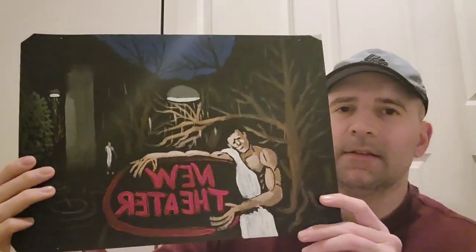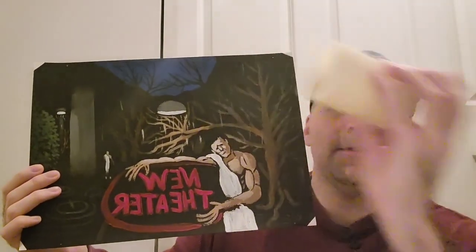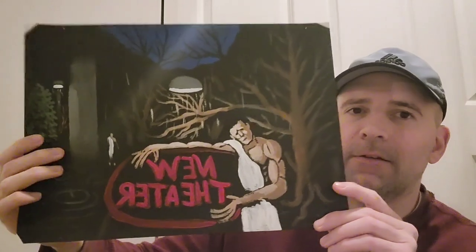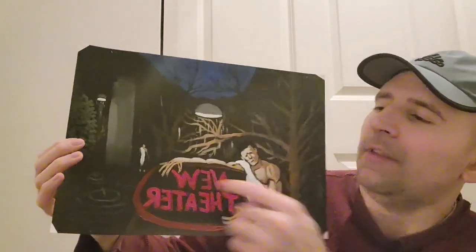I think this painting has a lot of style and character. This is a painting I entitled New Theater — it's backwards because of the mode the camera's in right now, but in a second I'll show you the proper angle of it.